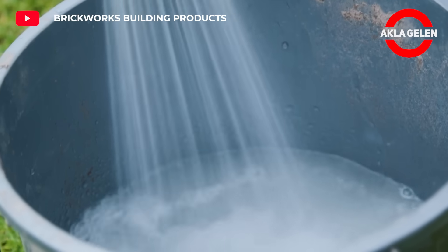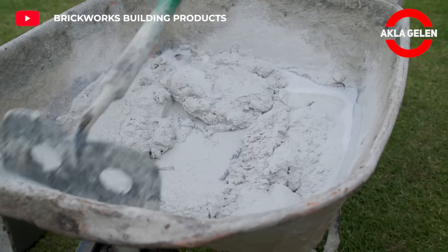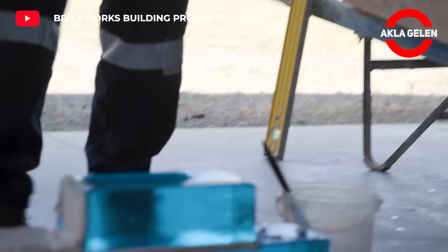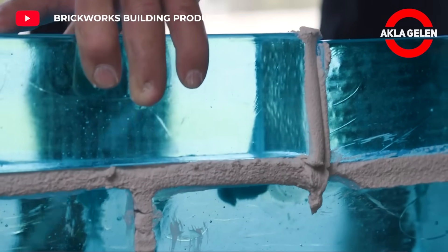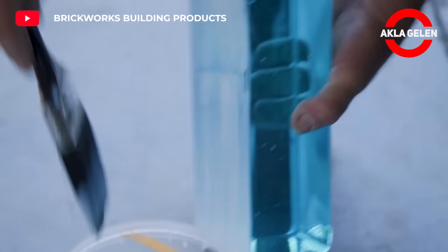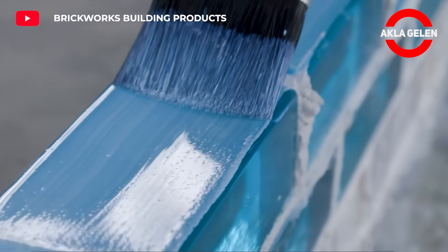When used in masonry, glass bricks offer many advantages over traditional bricks. They distribute light beautifully and give the space an aesthetic appearance. They are more durable and more resistant to breakage than traditional bricks. They can be easily cleaned thanks to their smooth surfaces. In addition, these bricks can help your home save energy by providing thermal insulation.